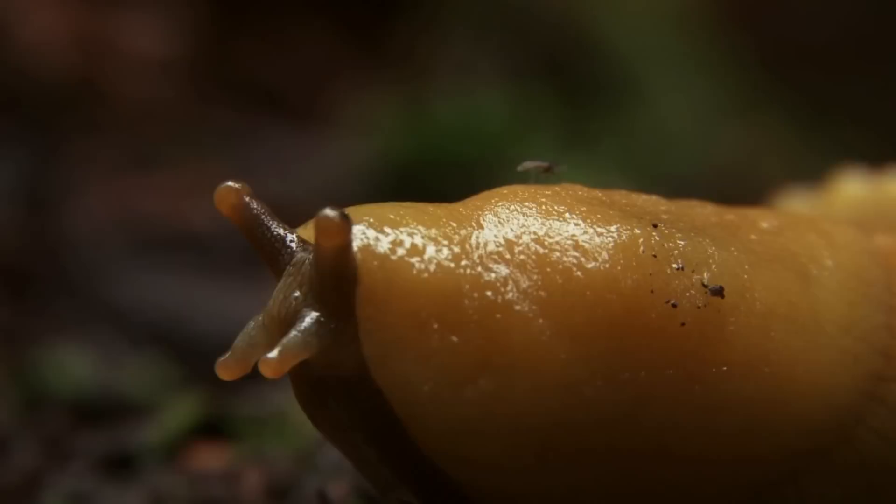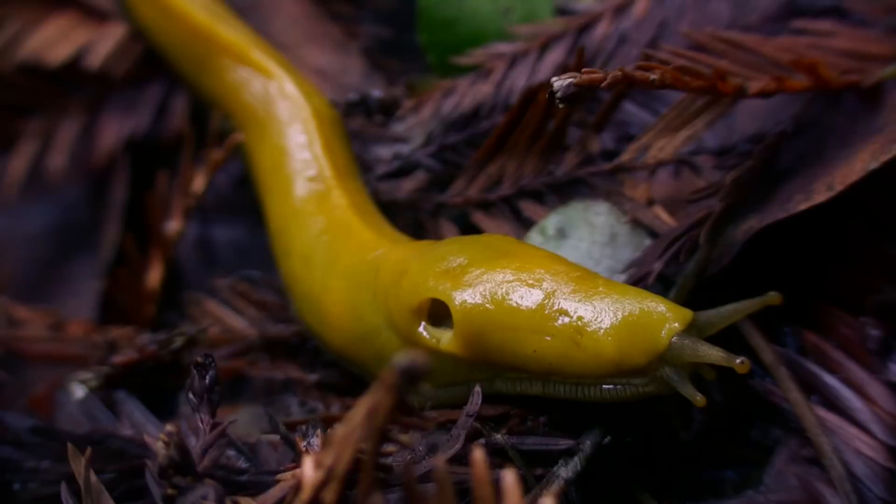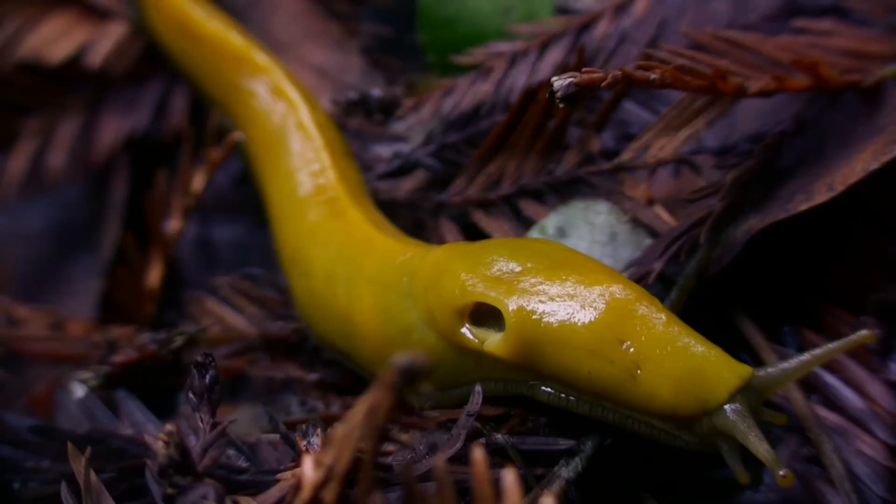Another thing you might see towards its head is a mantle. It's kind of an internal remnant of a shell. The banana slug is a mollusk, believed to have evolved from the sea — that's their connection to snails. That mantle may serve some protection, and it's actually covering their breathing hole, their waste opening, and their genital openings as well.